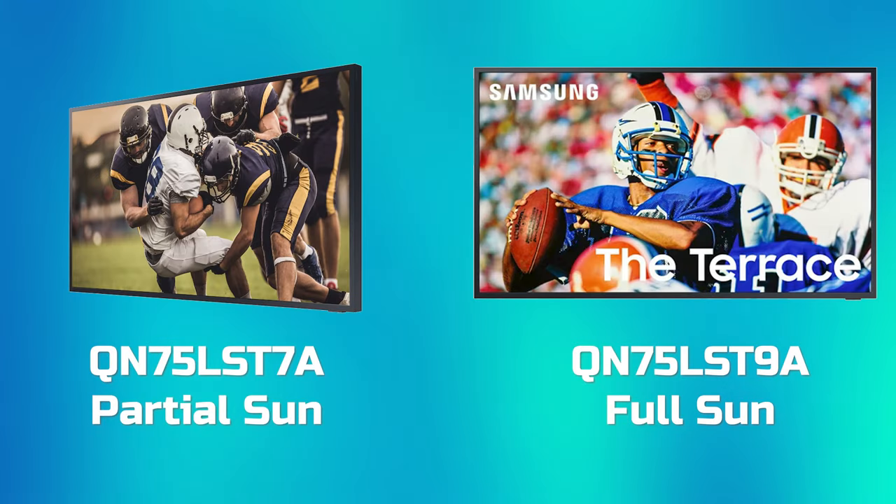Lastly, if you're looking for a full-sun model, they do have those — that's going to be the model 9 versus the model 7 we're looking at today. If you're in a full-sun scenario, look at the model 9, as it's designed for different conditions. I think I've pretty much covered everything on the Terrace. If you have any questions, leave them down in the comments. If you enjoyed the video, leave a like and subscribe, and we'll see you in the next one.